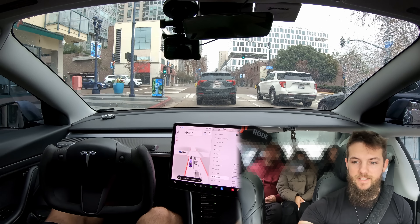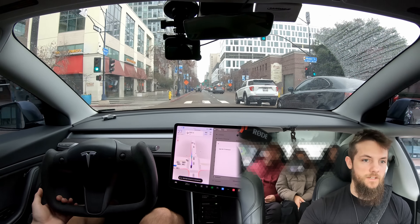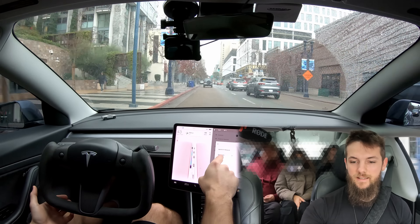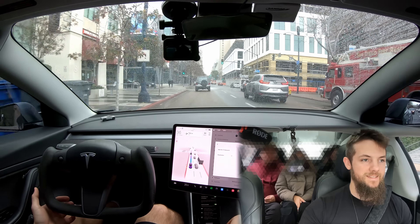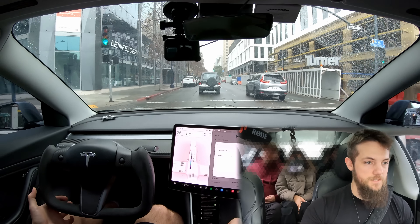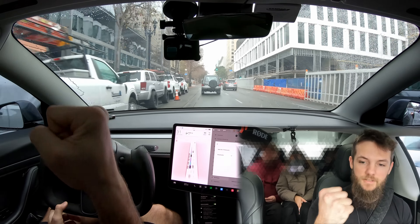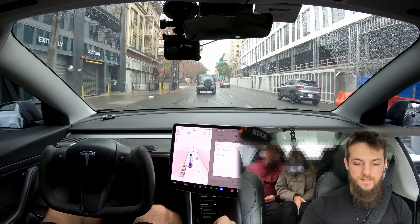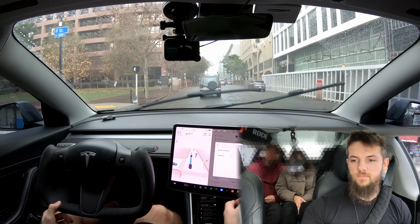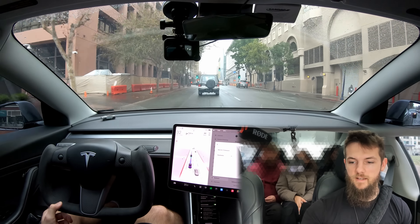I'm actually very excited because I've got a new beta update which I'm trying to download on the go, but every time you drive it kills your Wi-Fi, which is really annoying. Downtown it's having a hard time connecting. It's the rain, it's these buildings — they're so massive they block everything.